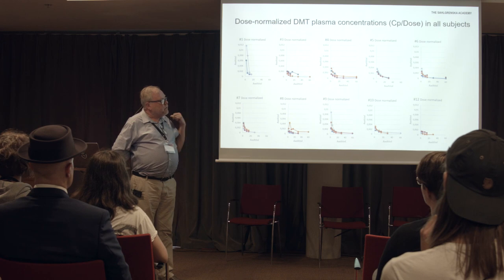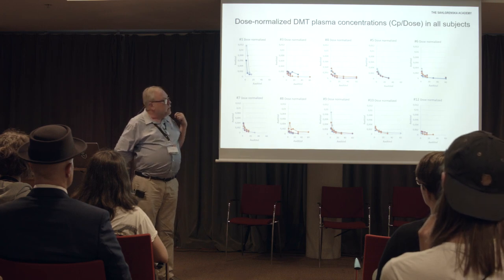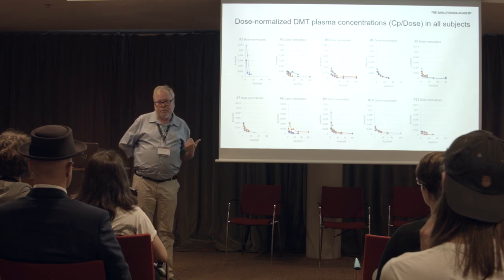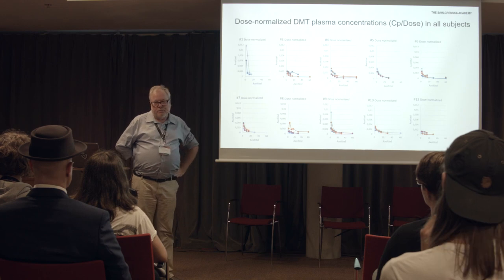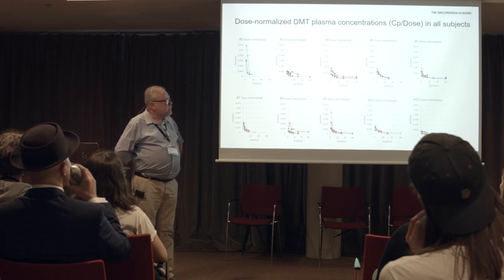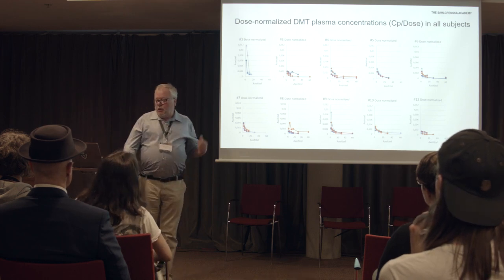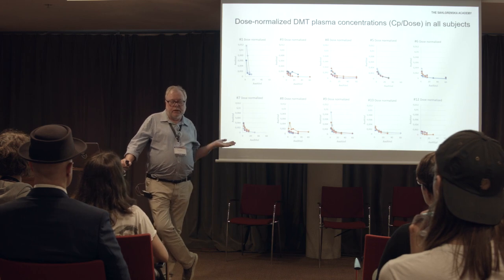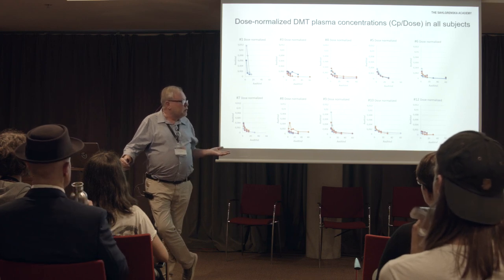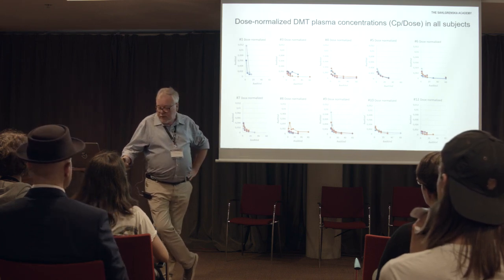The second thing is that in reality all four curves should be superimposed in each individual, and in many cases they're not — which could indicate either dose dependency or occasion dependency, meaning there's also intra-individual variability. The standard approach would be to look at each individual one by one, determine pharmacokinetic parameters for each, and then calculate the overall mean and standard deviation.